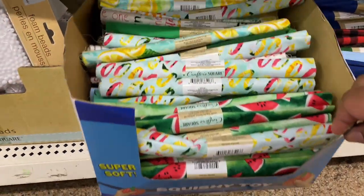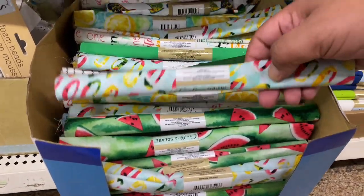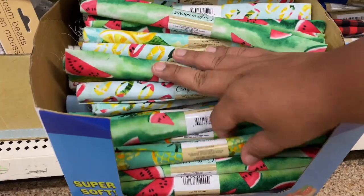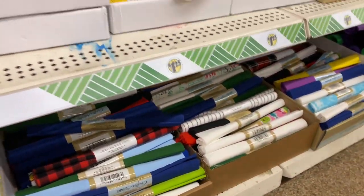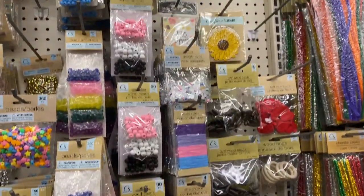They have some brand new fabrics. They have the watermelon, they have the lemon, and this is like a nice little confetti-looking one. And — no way — they have the pineapple! If you've been watching me for a while, you know that I'm obsessed with pineapples. That's sort of my thing. Like some people love gnomes, I love pineapples.